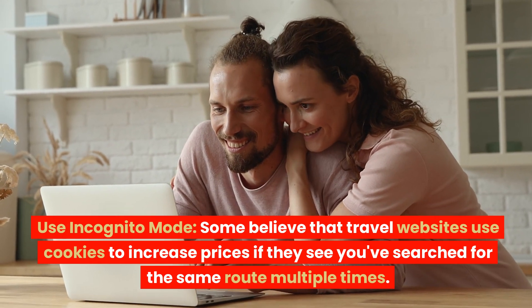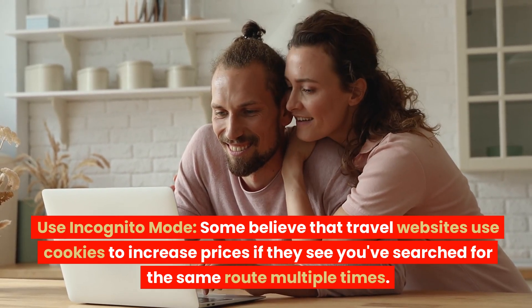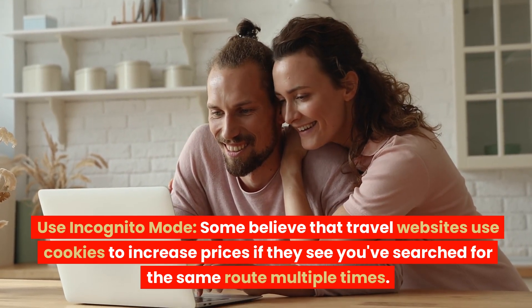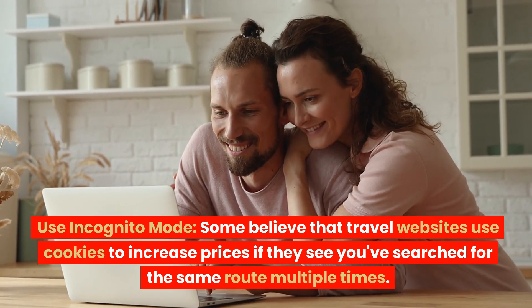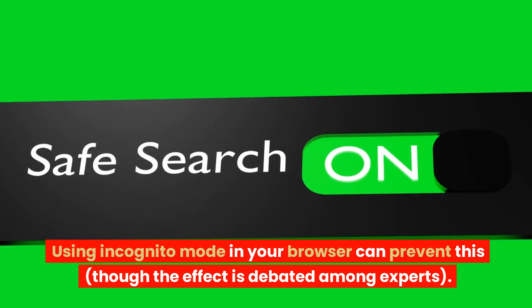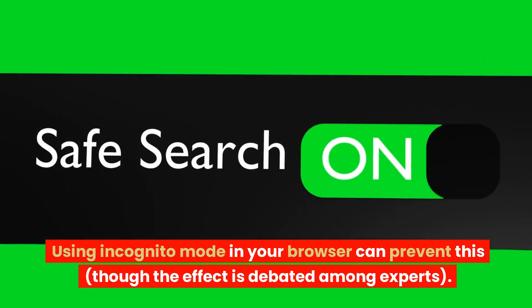Use incognito mode. Some believe that travel websites use cookies to increase prices if they see you've searched for the same route multiple times. Using incognito mode in your browser can prevent this, though the effect is debated among experts.